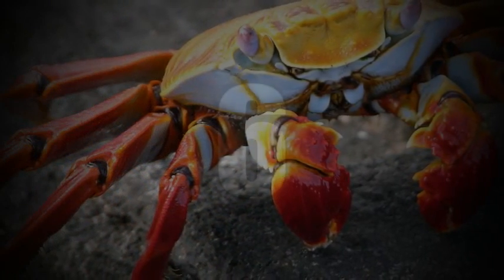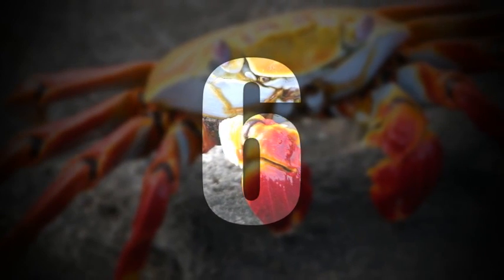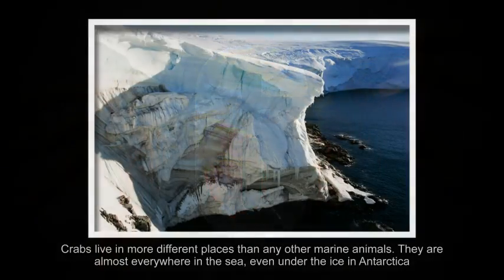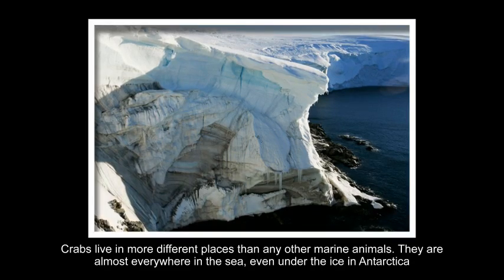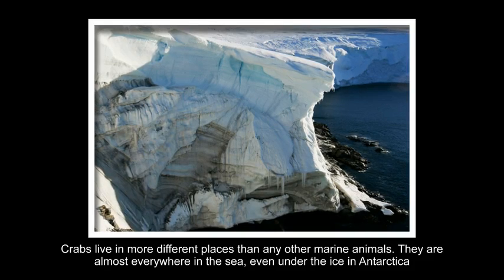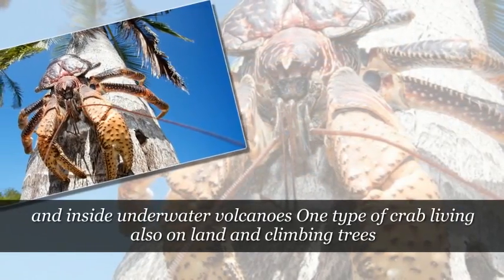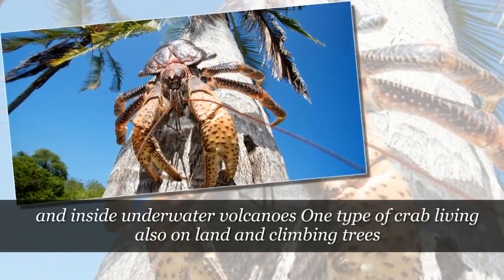Number 6. Crabs are found in more places than any other marine animals. They are almost everywhere in the sea, even under the ice in Antarctica, and inside underwater volcanoes. One type of crab also lives on land and climbs trees.